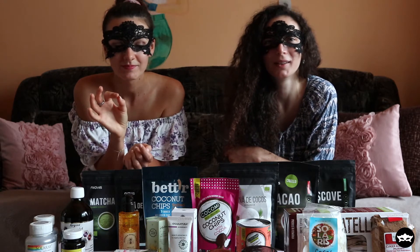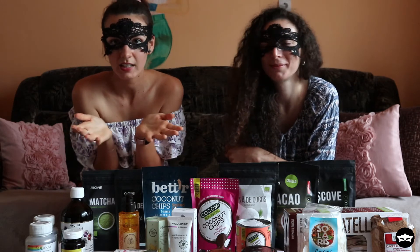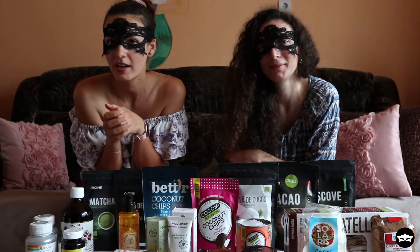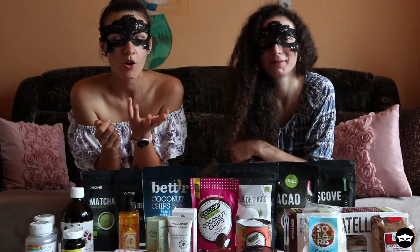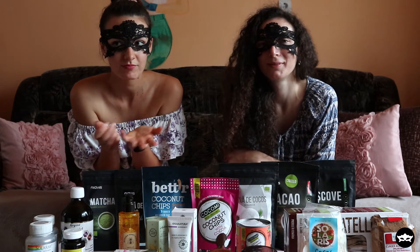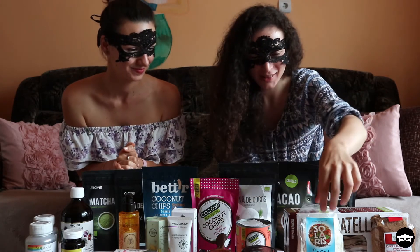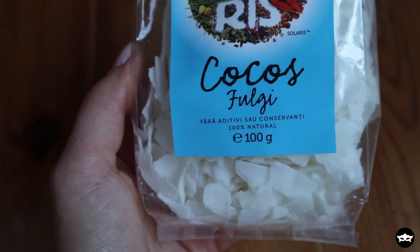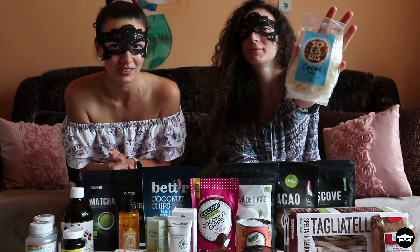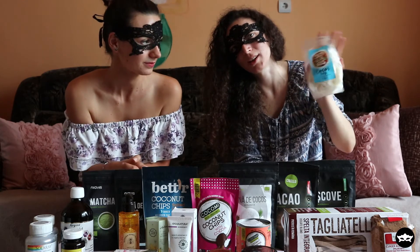The chicory coffee is so delicious, and it's full of fiber. If you don't like coffee, go ahead and try one of these chicory coffees — they taste almost like real coffee and you can drink it even at night. Next we have some coconut flakes from Solaris — it's a Romanian brand, but of course you can find coconut flakes everywhere.